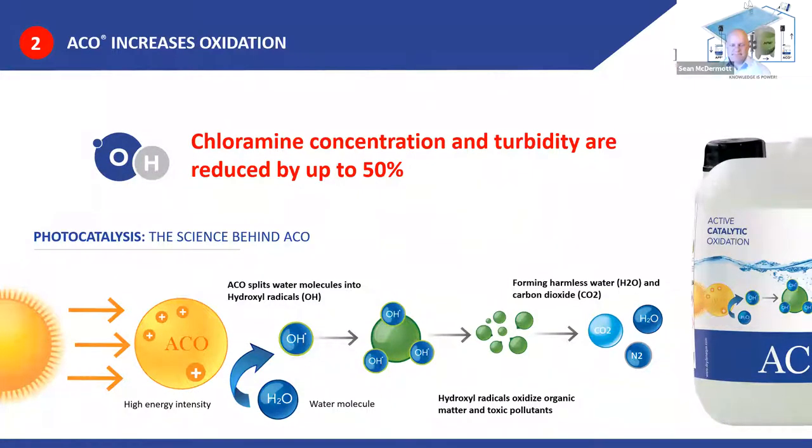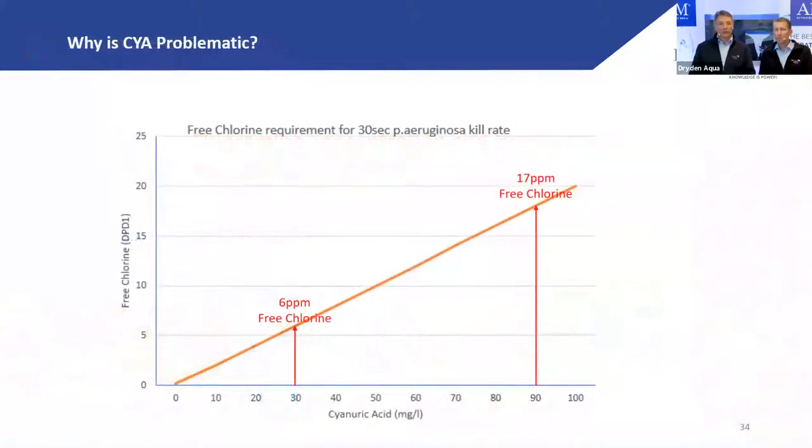How can you measure ACO? There is no direct way to measure its concentration, but the best way to confirm it's working is to measure your ORP and monitor your chlorine consumption. You can also see it visually — open your pool and within 50 minutes it becomes even more clear than it was before.